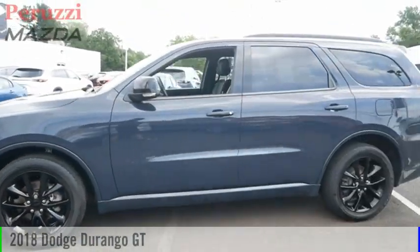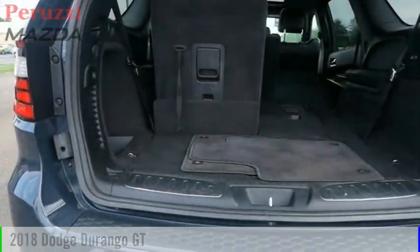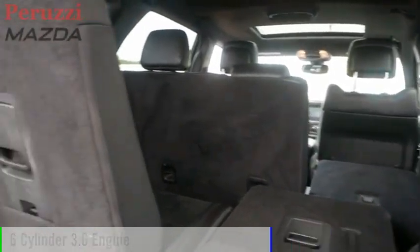Make a great choice today with the 2018 Durango. This vehicle is powered by an all-wheel drive, 6-cylinder, 3.6-liter engine.